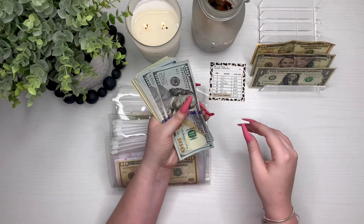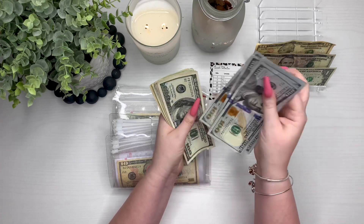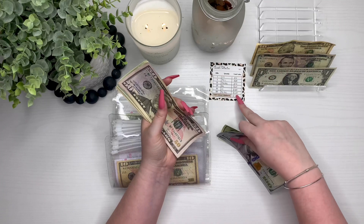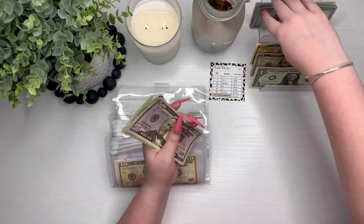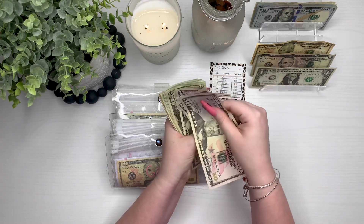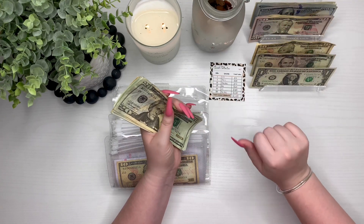Counting the hundreds: 100, 200, 300, 400, 500, 600, 700, 800, 900, 1000 — that is correct. Then 150 in 50s — 150, 250 — which is correct.